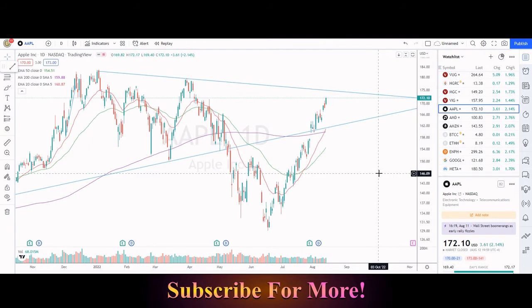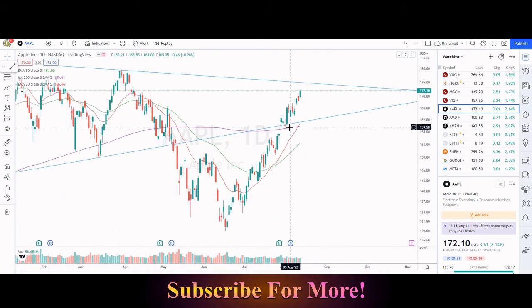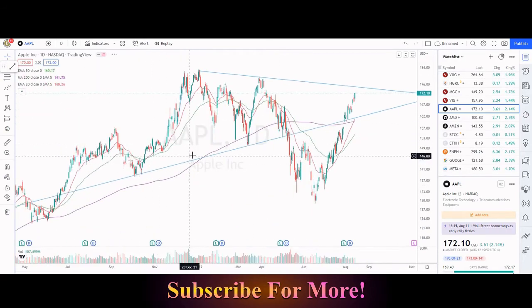Looking at the biggest stocks — Apple: this one is on a rip rally since the lows back in the middle of June. From $130 to $170 is a crazy rally in what, six, seven weeks? Rising above the 200 simple moving day average over the past couple of weeks. However, leaving a gap, but it's back into our long-term wedge.